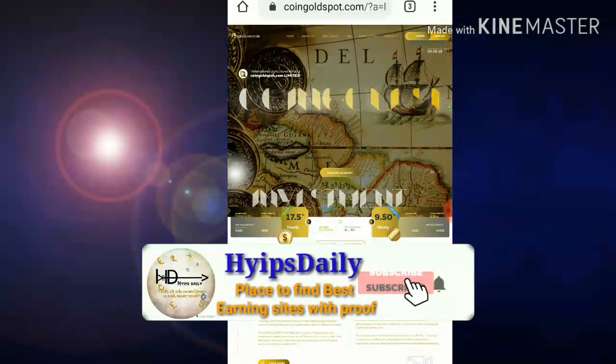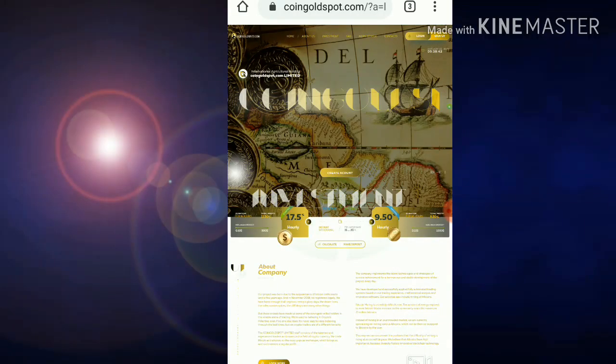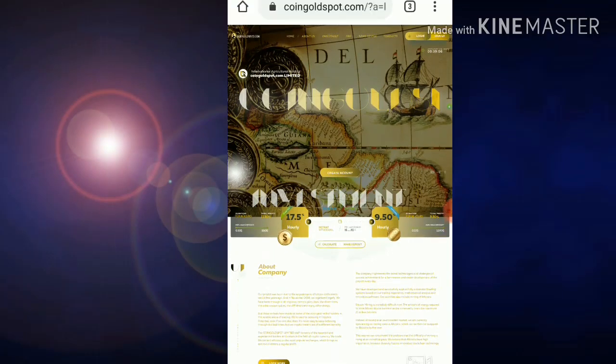Hello friends, my name is Morgan KG. Welcome to my YouTube channel Hypes Daily. In this video we are going to see a live withdrawal proof of the site called coin gold spot dot com. The site launched yesterday. In my previous video we clearly saw a live withdrawal proof and a live deposit of five dollars in the site, and I showed you how to get started. If you haven't watched that video, please watch it — the link is given in the description.